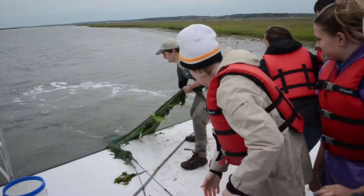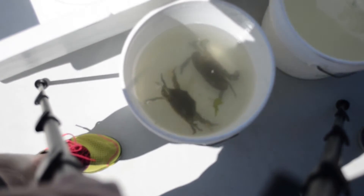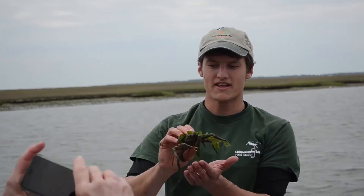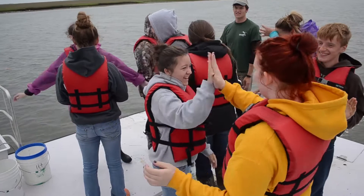Once the trawl is aboard, we dump all the organisms on the deck of the boat and then we sort through them. We got a stingray, we got a lot of crabs, and we got a squid. During this time, it's almost constant activity, constant learning, and constant hands-on experience with organisms that they've never seen before. So it's a real great team building and trust exercise right there.